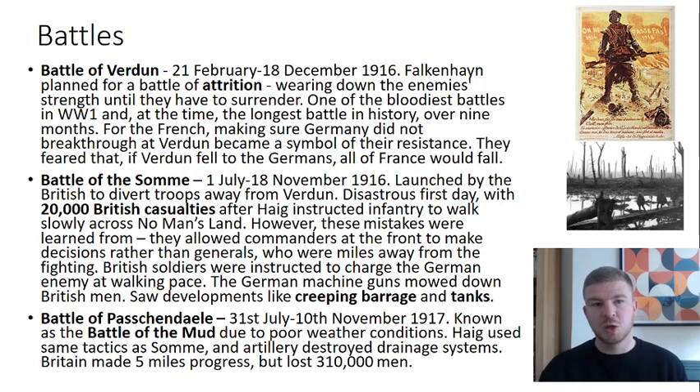Falkenhayn, the German commander, talked about a battle of attrition — wearing down your enemies until they have no choice but to surrender. He said he wanted to 'bleed France white.' As a result, Verdun became one of the bloodiest battles in World War I and at the time the longest battle in history at over nine months. For the French, Verdun became more than just a battle — it was a symbol, because people believed that if Verdun fell, there was a very good chance that France itself would fall.